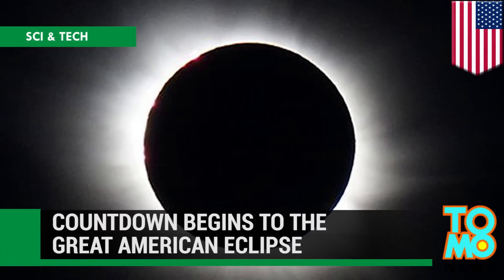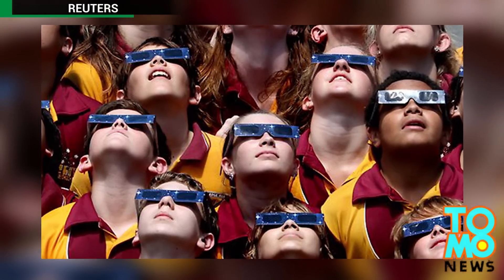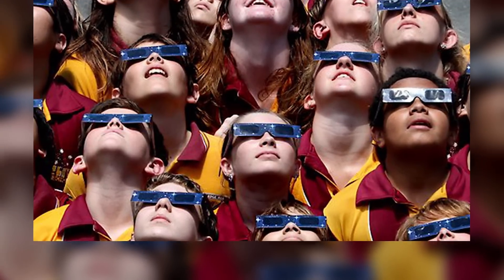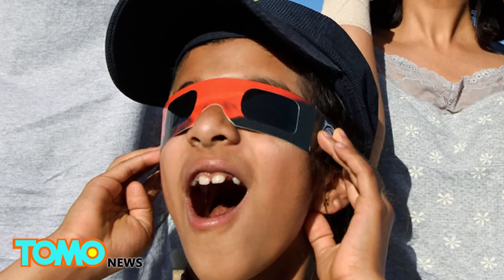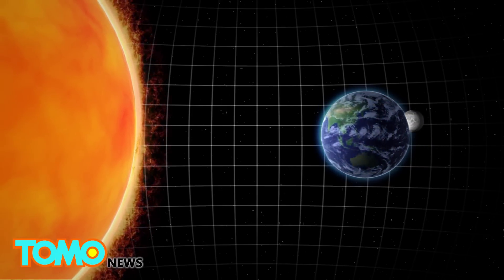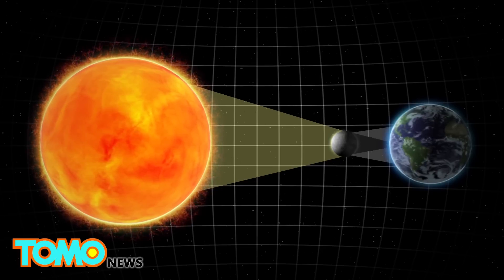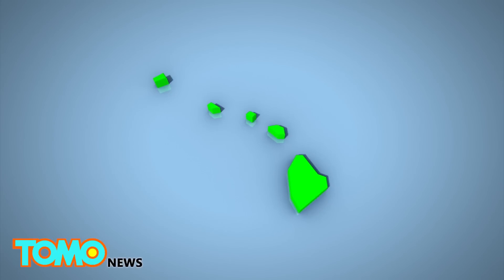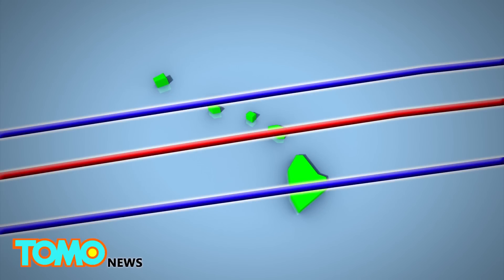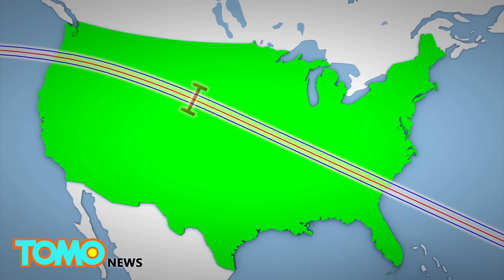The Great American Eclipse is less than a year away. America has started counting down to a total solar eclipse that will be visible from coast to coast on August 21st next year, and NASA says it will only be visible in the USA. A total solar eclipse occurs when the new moon passes between the Sun and the Earth; in the path of the eclipse, the Sun and its rays are completely blocked by the moon. The 2017 eclipse will start in Oregon and pass over 12 states before exiting in South Carolina, with a path 67 miles wide.